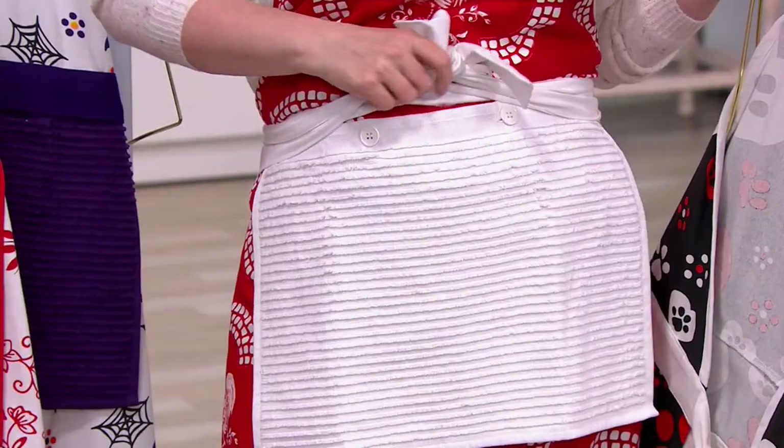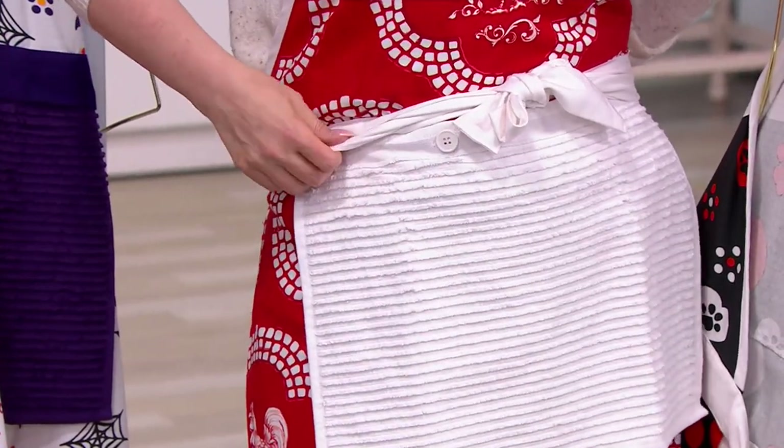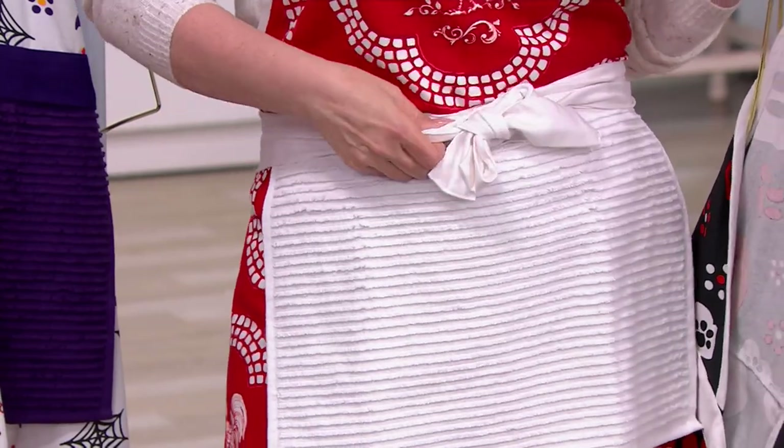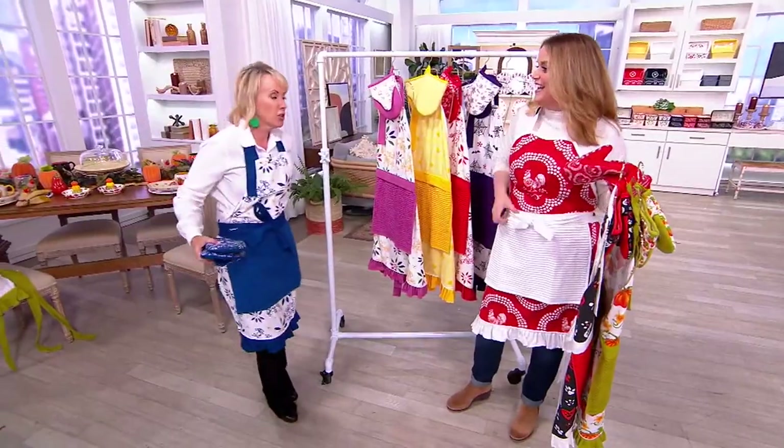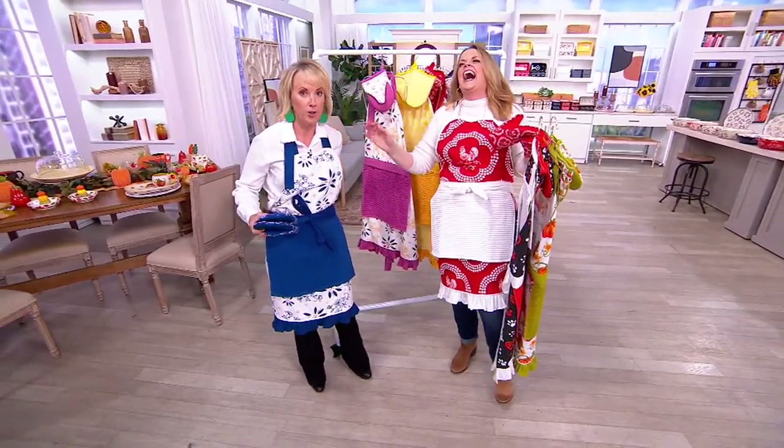Every time we have a Temptations apron in stock, it flies out. And for 21 years she just talked to you like a doctor — she said, 'Don't ever let me share apparel.' I'm sweating, I don't know what just happened.